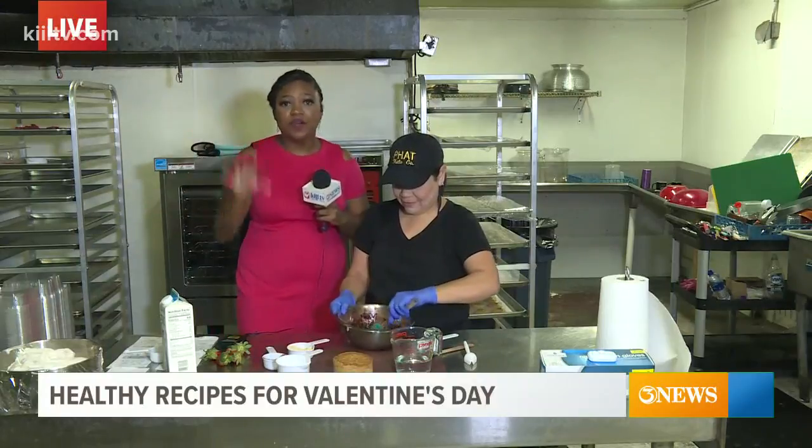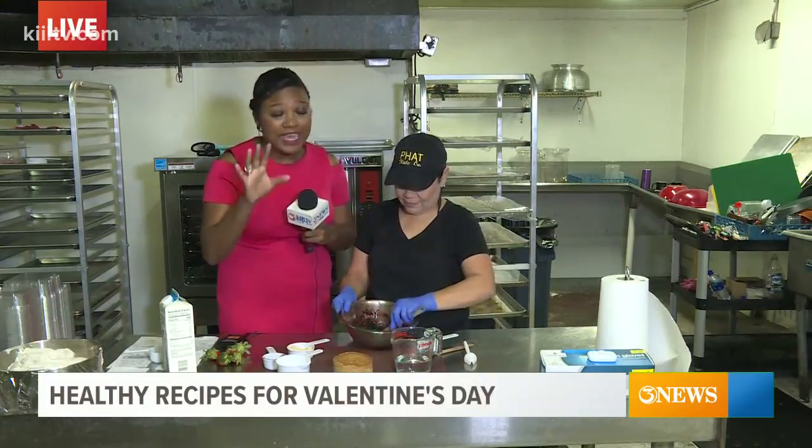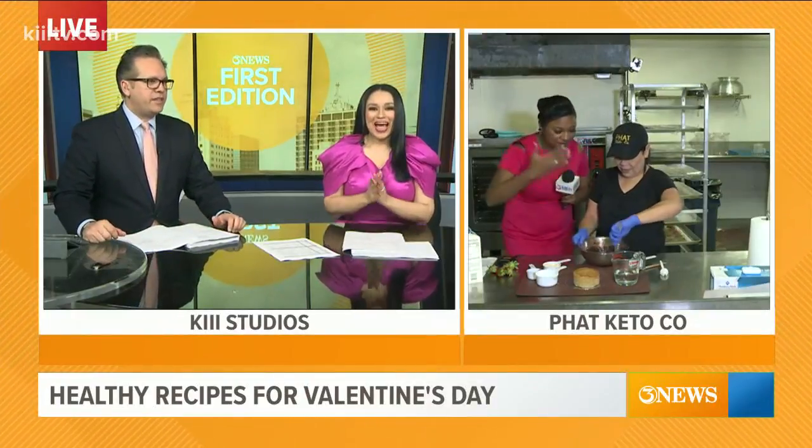We'll have more easy, low-carb, healthy things that you can enjoy this Valentine's Day coming up. Back to you guys in studio. I can't wait! I can almost smell the chocolate through the TV.